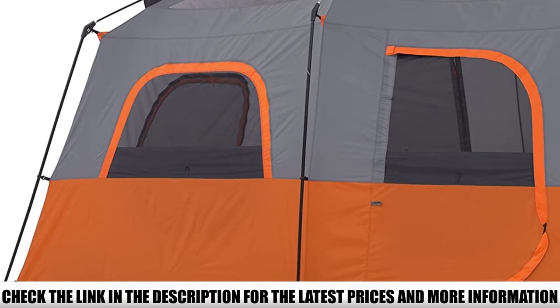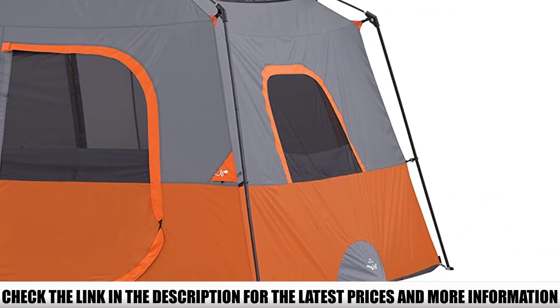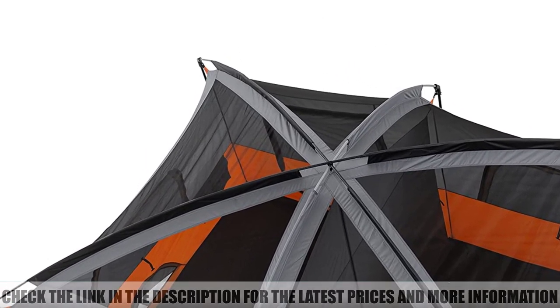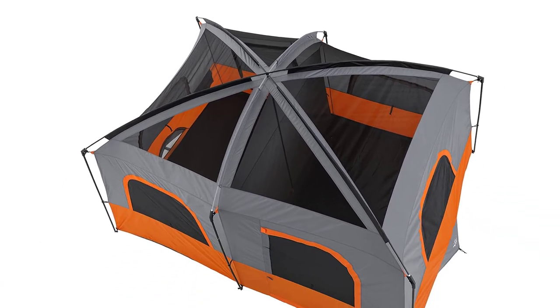For those who value privacy, Core provides a room divider. Combine that with the two doors on both sides, and getting around in the tent is a piece of cake. Core makes a great tent, and sealed seams in water-resistant fabrics will ensure that not a single drop of water ends up inside, even during heavy rains.